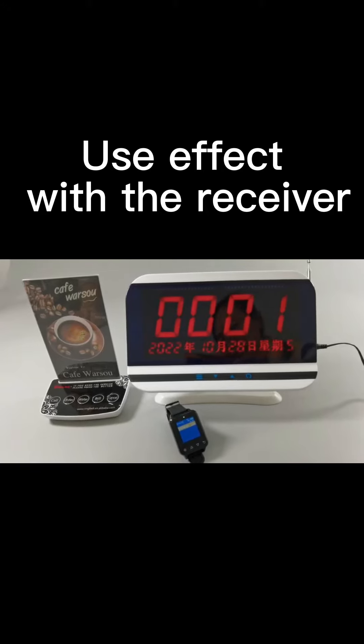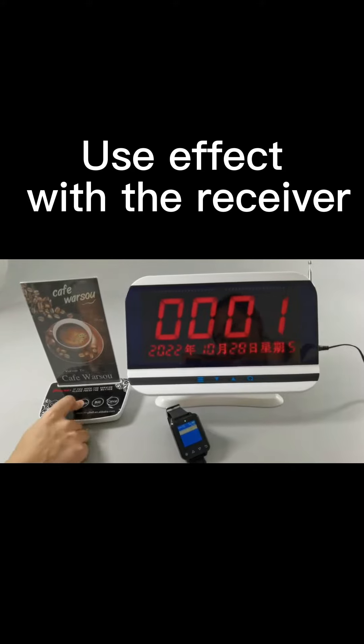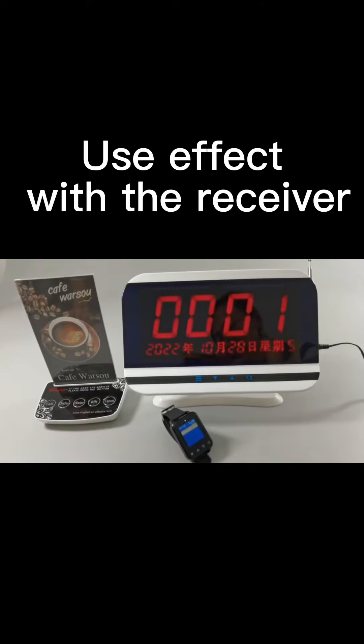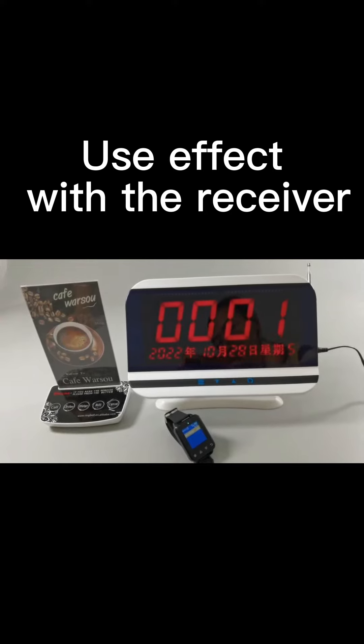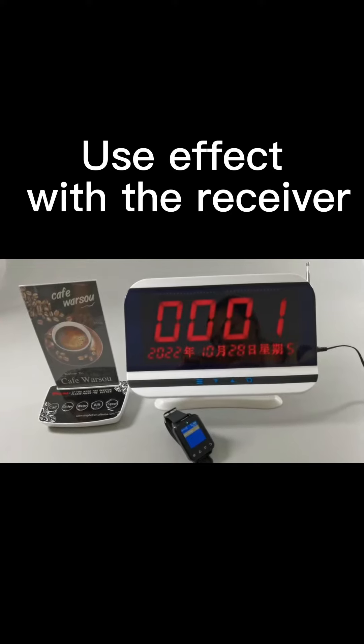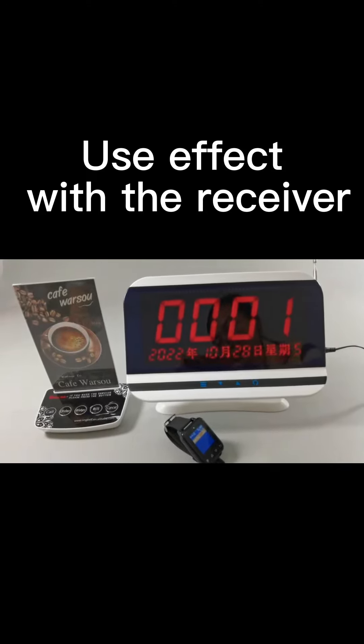Need order, number one. Need water, number one. Pay the bill.